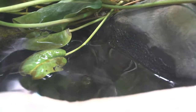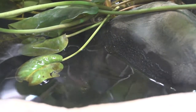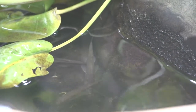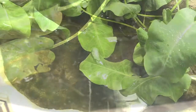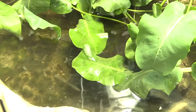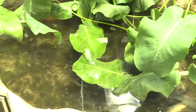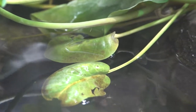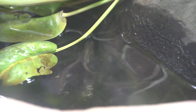Despite its small size, the Longfin Dace is rarely swept away during flooding. As flows increase, Longfin Dace move to the margins of the current and wait out the rushing waters. During times of drought, they survive under moist algal mats or under logs and rocks, ready for the next storm to replenish the stream. Longfin Dace are able to breed year-round, but breed primarily during the spring. They are known for their high fertility rate, and eggs hatch after four days.